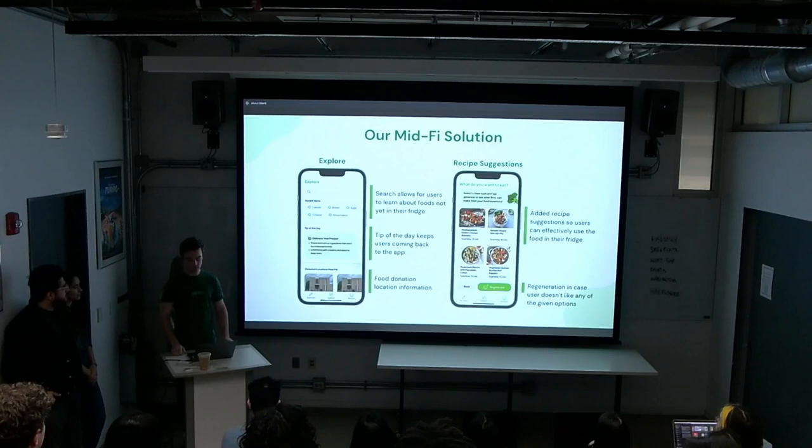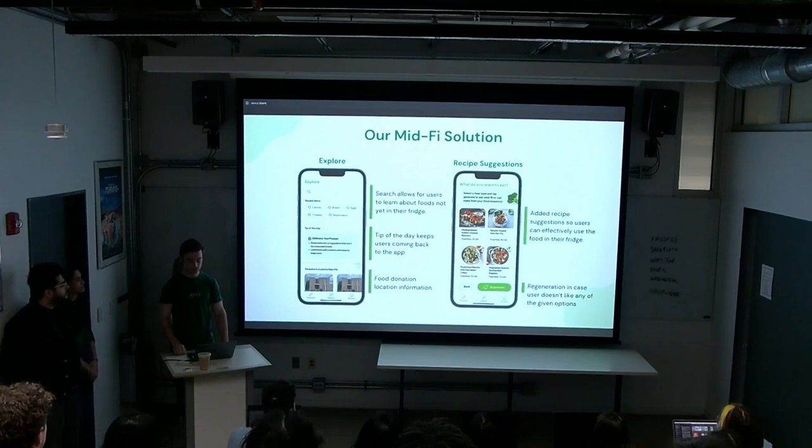Two new pages were added: Explore and Recipe Suggestions. The Explore page lets users search a specific food item for details, view a tip of the day, and find food donation locations. The Recipe Suggestions page creates AI-generated recipes using your groceries based on a meal type you select — breakfast, lunch, dinner, snacks, or dessert — and you can regenerate if you don't like the options given.